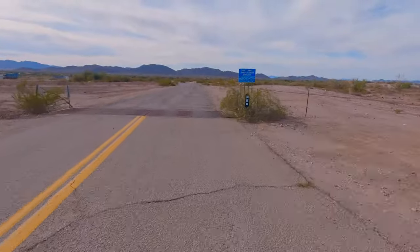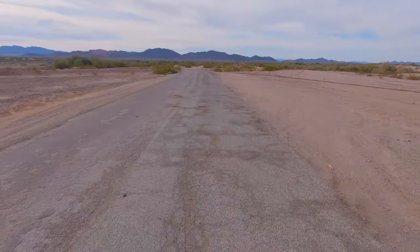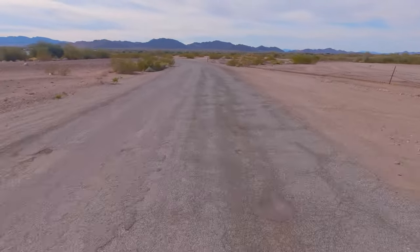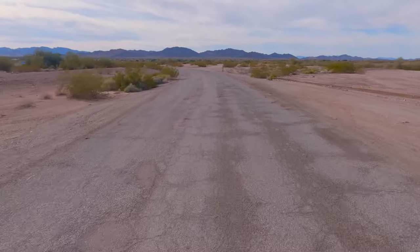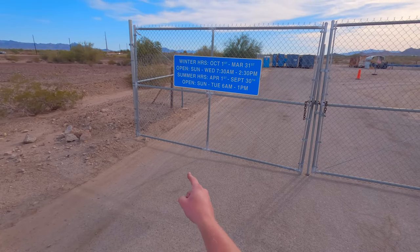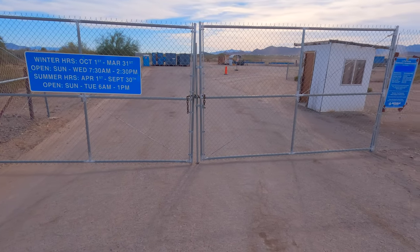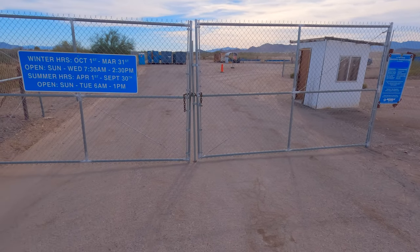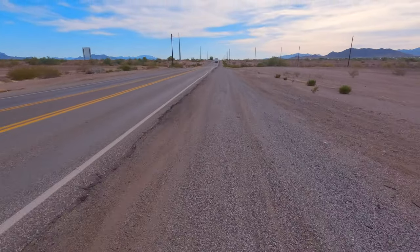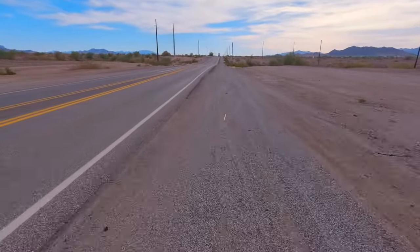A couple blocks down looks like there's a landfill transfer station — well, I've got some trash so let's drop it off. Now I can take my backpack off. There's different hours depending on the time of year — Sunday through Wednesday 7:30 to 2:30, and today's Thursday. Looks like there's two bullet holes in that building there. We'll still find somewhere to toss this trash. I think I was starting to take Emma's front fork suspension for granted.